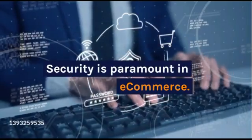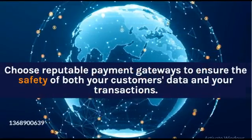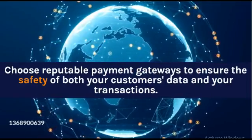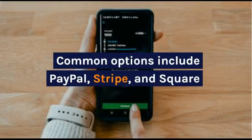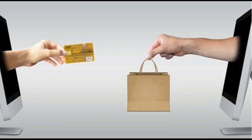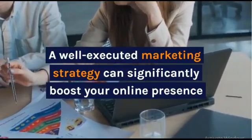Security is paramount in e-commerce. Choose reputable payment gateways to ensure the safety of both your customers' data and your transactions. Common options include PayPal, Stripe, and Square. Engage with your audience, collect reviews, and consider running promotions or discounts to incentivize first-time purchases. A well-executed marketing strategy can significantly boost your online presence.